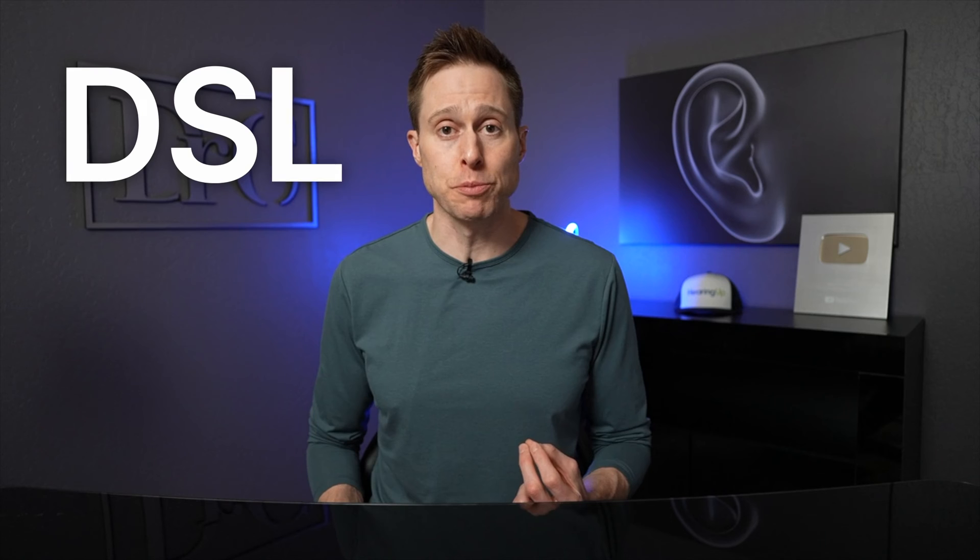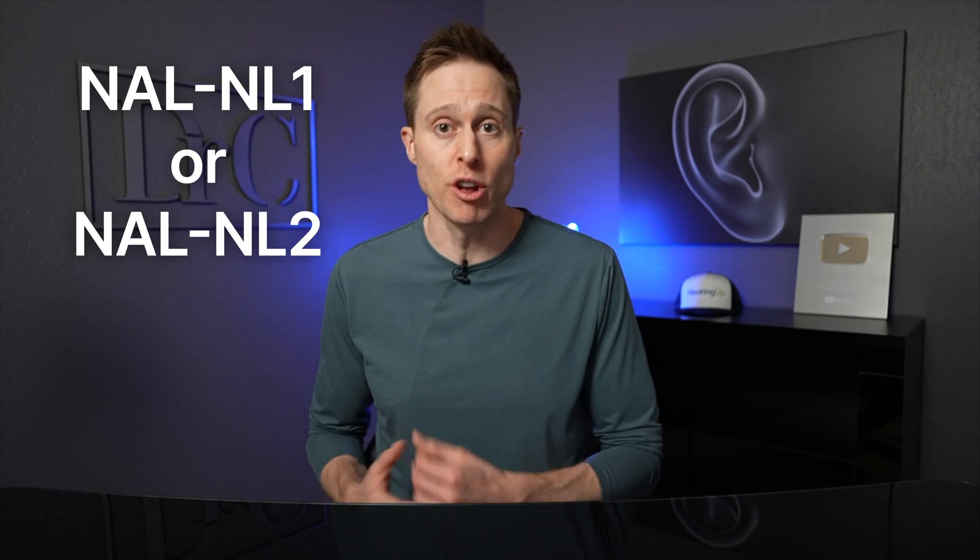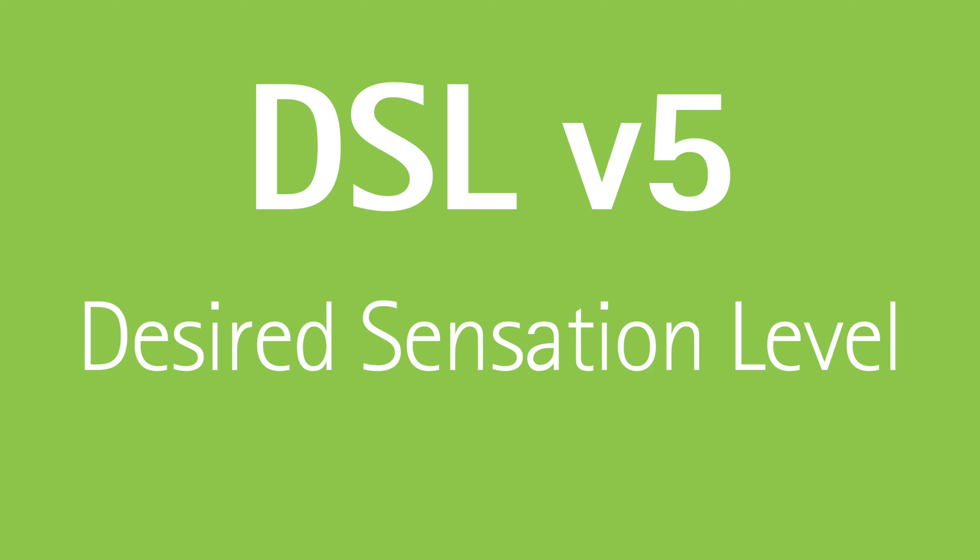For instance, children with hearing loss are still developing language skills, which means it's very important that they have full access to speech information. This is why a pediatric audiologist will typically select a DSL hearing loss prescription for a child versus a NAL NL1 or NAL NL2 hearing loss prescription for an adult. DSL stands for desired sensation level and they are now on their fifth version. The intent of the DSL version five prescription is to ensure that children who are developing language have good access to speech information, especially soft level speech information, through the use of specific compression settings.